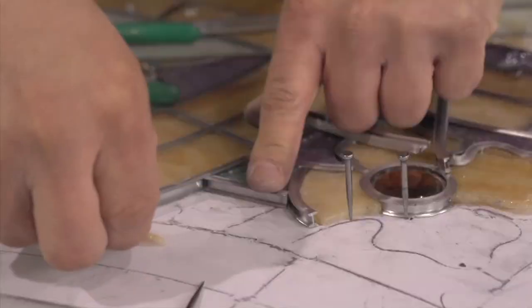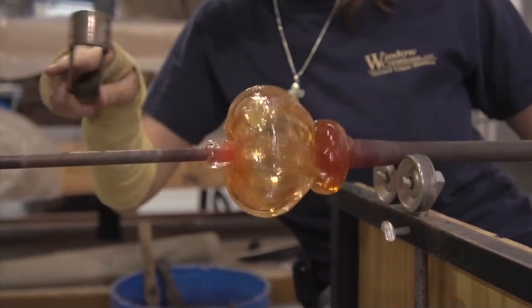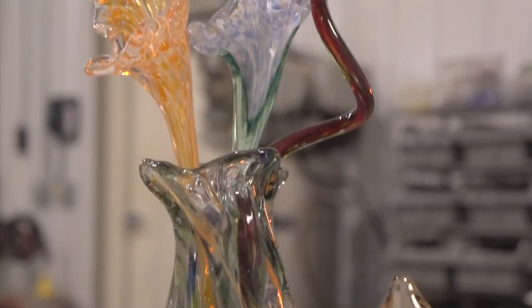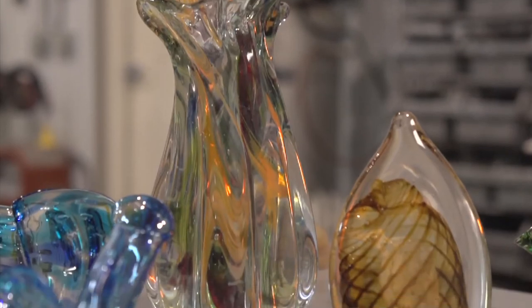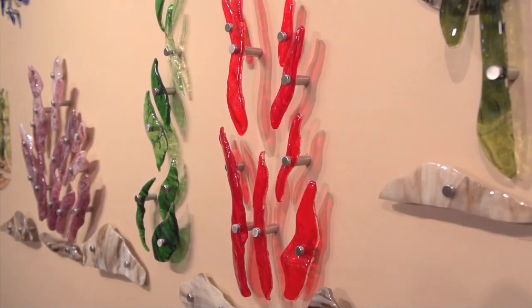On any art piece we create, my goal is always to have them see something different every time they view that particular piece of artwork. So that when they look at it today, next time they view that piece, they see something different. To me, that's a piece of artwork — when they see something different each time they view the piece.